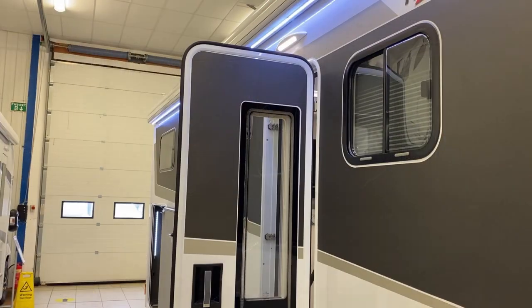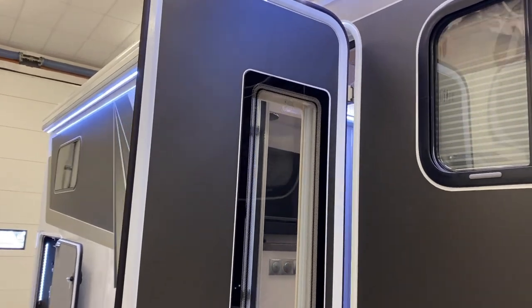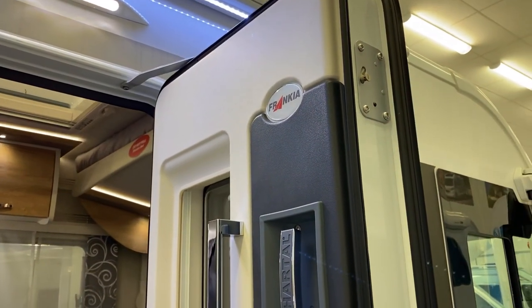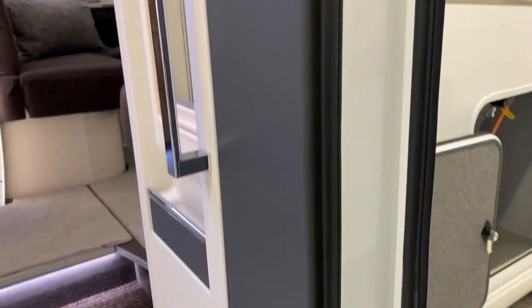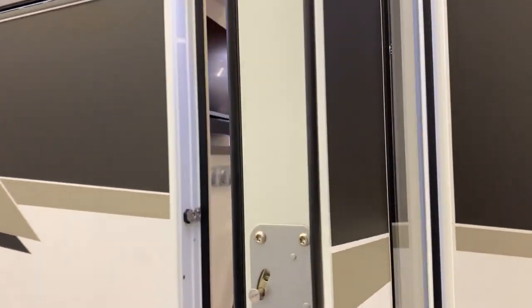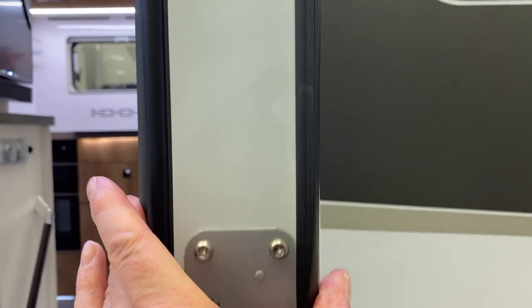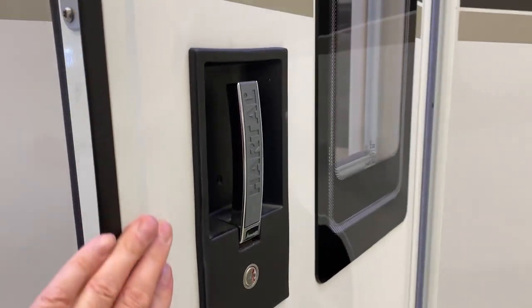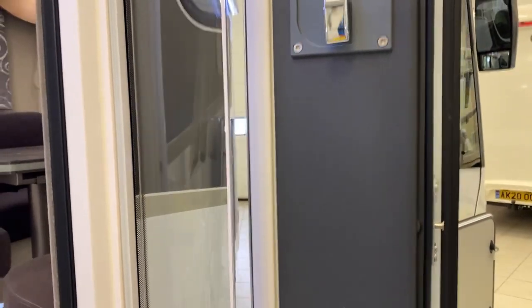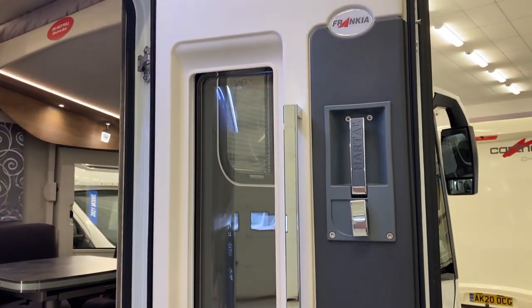Just as we're coming around to go inside the Frankia, I want to show you the habitation door here. We've got a three-point locking mechanism which works exactly the same way as your PVC doors do at home, giving you extra security. You can see just the width of these doors — they are really chunky, really well made. You can tell just how well made they are with that nice clonk as they shut, and that really nice heavy-duty handle. It's not going to rattle or bang, it's not going to drop — that is a proper habitation door.